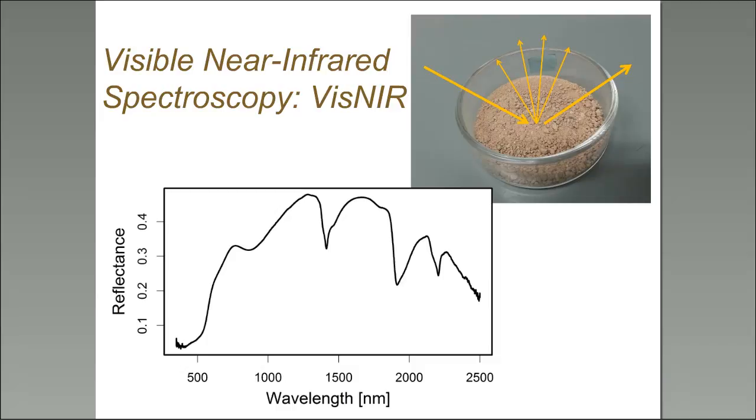In this picture you see dried ground soil in a glass container. Visible near-infrared spectroscopy shines a white light source onto the soil and measures how the soil reflects that white light. On the bottom left of this slide, the x-axis shows wavelengths and the y-axis shows the reflectance of the soil.